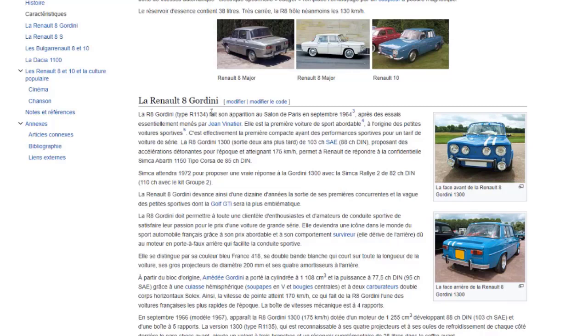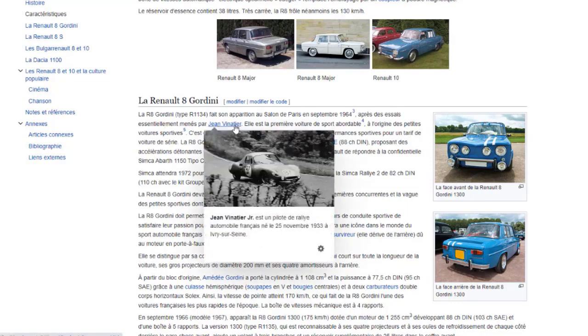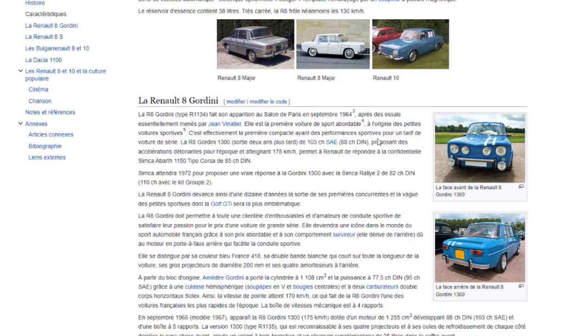La R8 Gordini fait son apparition au salon de Paris en septembre 1964, après des essais essentiellement menés par Jean Vinatier. Elle est la première voiture de sport abordable, à l'origine des petites voitures sportives. C'est effectivement la première compacte ayant plus de performances sportives pour un tarif de voiture de grande série.